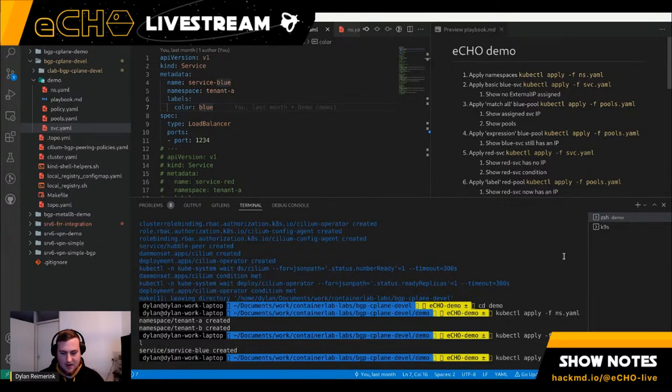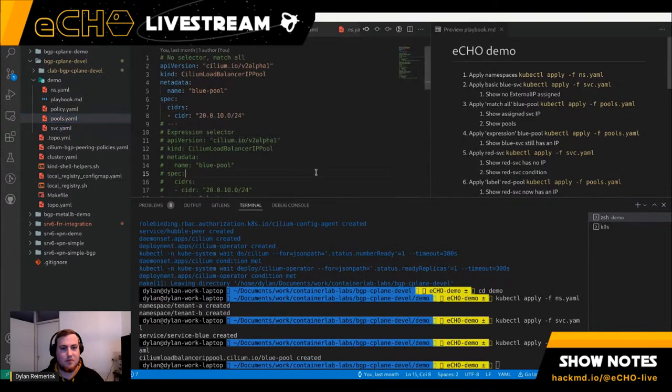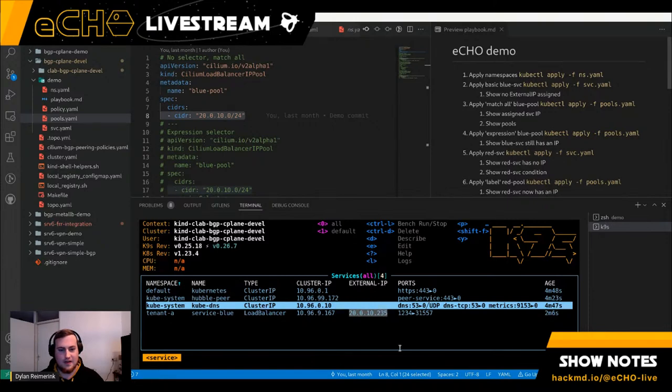To do this we've introduced the LB IPAM feature. When I create a pool — we now have a new custom resource called the CiliumLoadBalancerIPPool — I called this `blue-pool` and added a CIDR for it with no selectors, so anyone can use it. Now that at least one pool exists, the LB IPAM feature notices, enables itself out of dormancy, and assigns an external IP address. If you have one big IP range to use for services, you're done at this basic level.